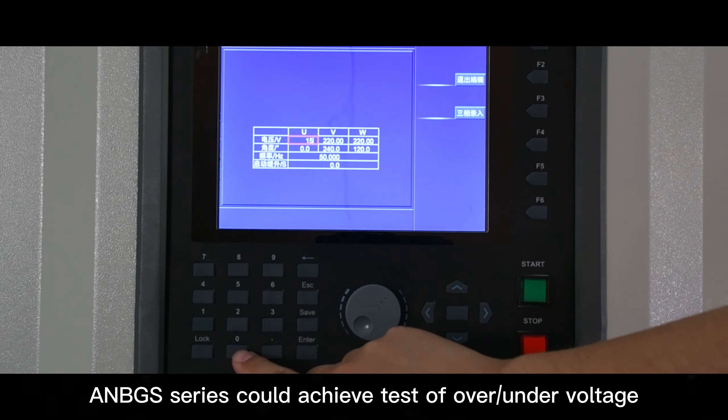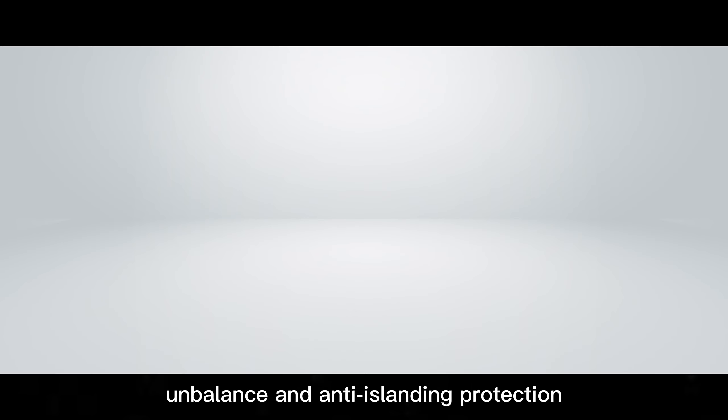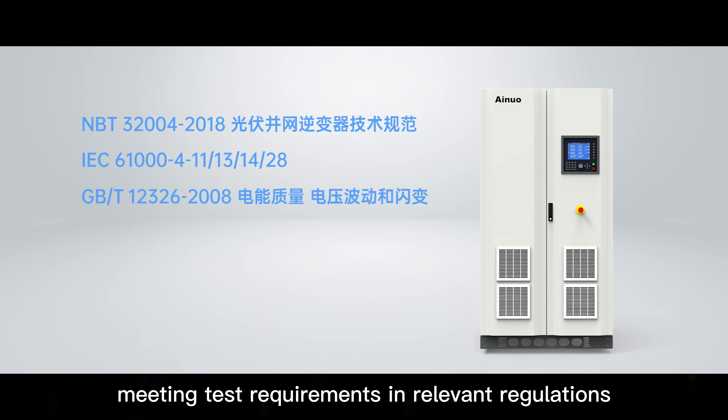ANBGS Series could achieve testing of over-voltage, under-voltage, over-frequency, under-frequency, unbalance, and anti-islanding protection, meeting test requirements in relevant regulations.